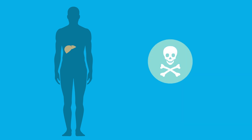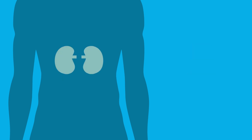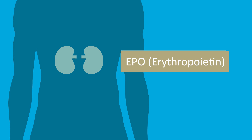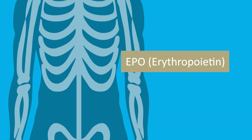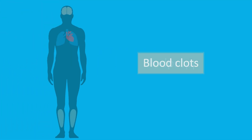Anabolic steroids can also be poisonous to liver cells, because the liver can't properly break them down. The kidneys are also impacted when the hormone EPO is stimulated. This hormone impacts the production of red blood cells in bone marrow, which can lead to blood clots.